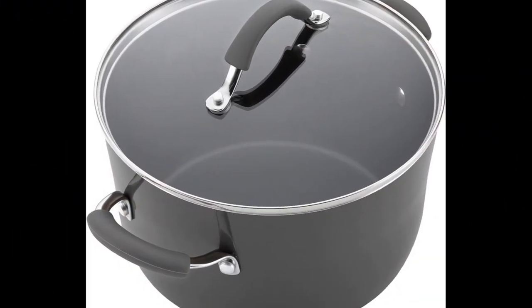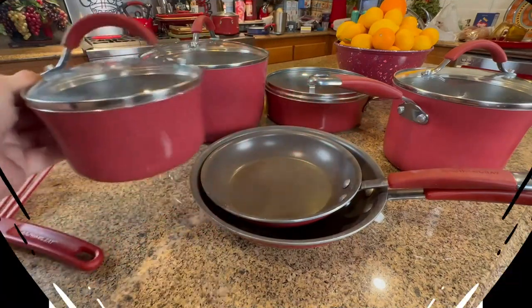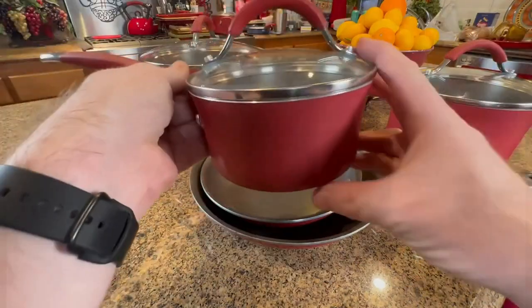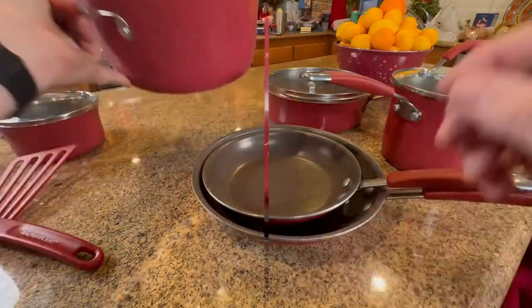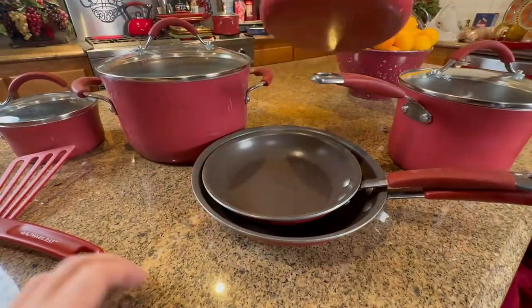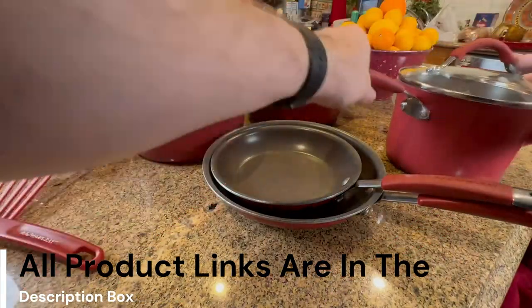Set includes: 1-Quart and 3-Quart Sauce Pans with Lids, 6-Quart Stock Pot with Lid, 8.5-Inch and 10-Inch Frying Pans, 3-Quart Sauté Pan with Lid, Slotted Turner and Spoon. Rustic Colors and Modern Design: Rachel Ray Cucina Cookware and Utensils feature rustic colors and modern design that fuses relaxed style and everyday functionality.